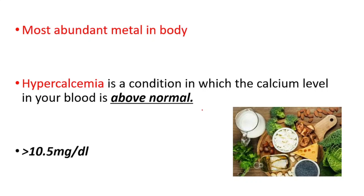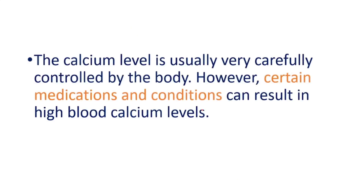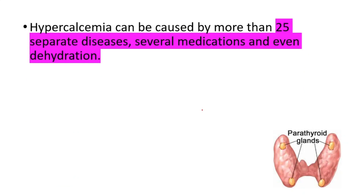Hypercalcemia is typically defined as a calcium level higher than 10.5 milligrams per deciliter. The calcium level is usually very carefully controlled by the body; however, certain medications and conditions can result in high blood calcium levels. Hypercalcemia can be caused by more than 25 separate diseases.